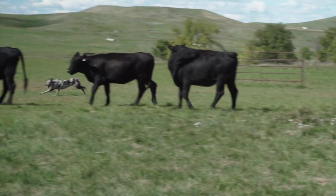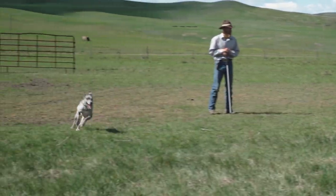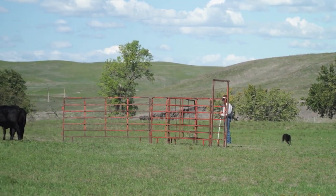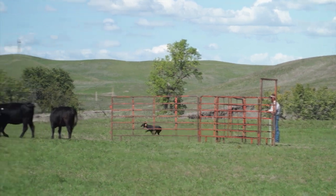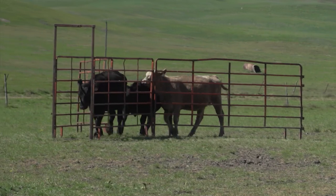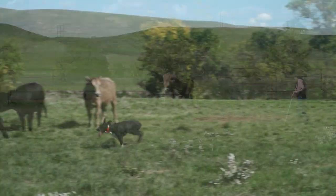During the competition, cow dogs and their trainer are judged on how well they move a group of cattle through a course. The course is designed to highlight many tasks the Dagley cow dogs are expected to accomplish during a typical ranch workday, like penning cattle, guarding a gate, running them through a gate, and loading them onto a trailer.